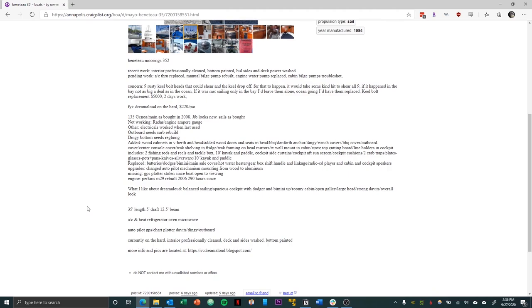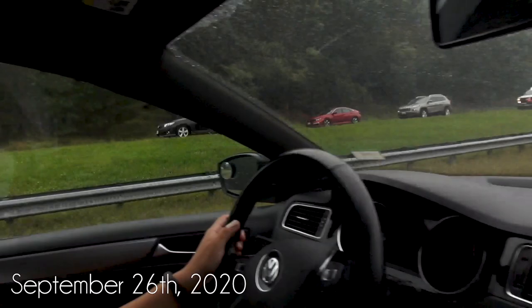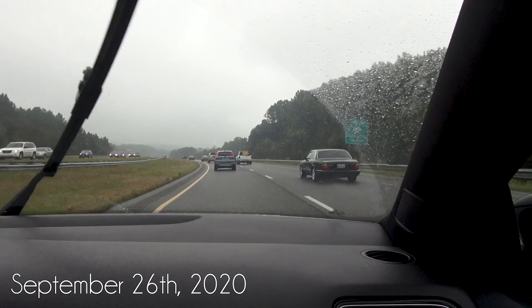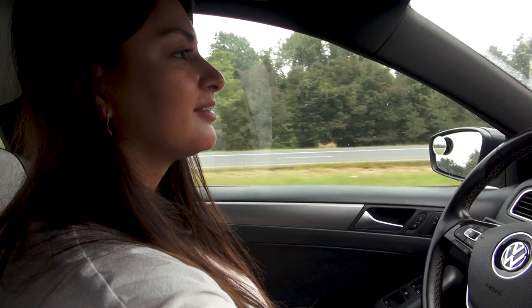Without further ado, let's go ahead and look at our tour of this Beneteau 35. We are on our way to check it out — it's down a little bit south of Annapolis. I figured we'd film it. This is the first one out of all the multiple boats we've emailed that has actually allowed us to move forward and check it out.